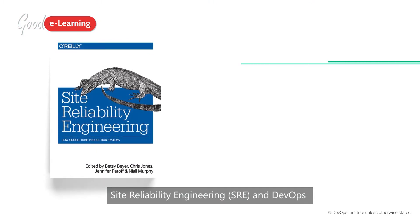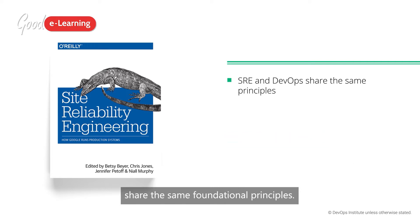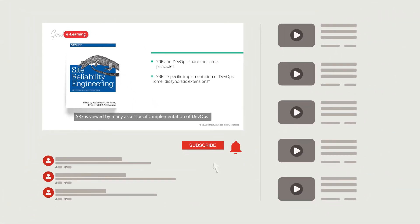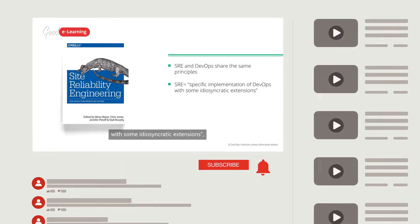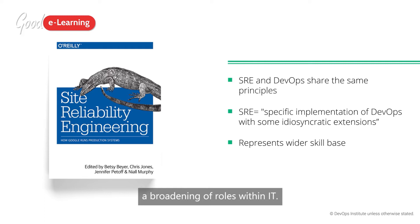Site Reliability Engineering and DevOps share the same foundational principles. SRE is viewed by many as a specific implementation of DevOps with some idiosyncratic extensions, but it's useful to see that this represents a broadening of roles within IT.